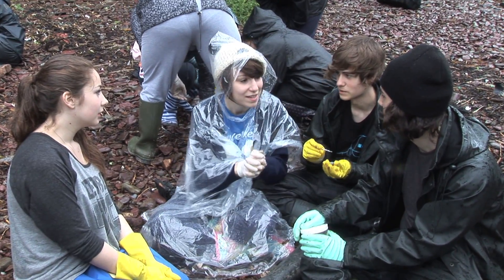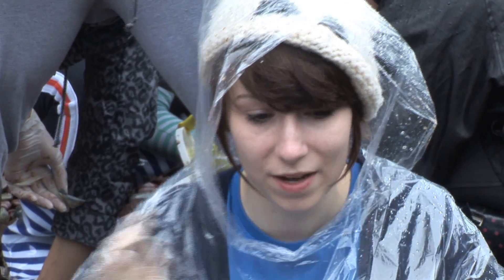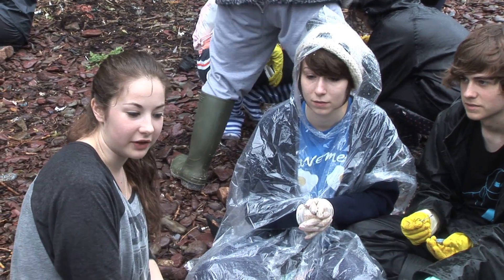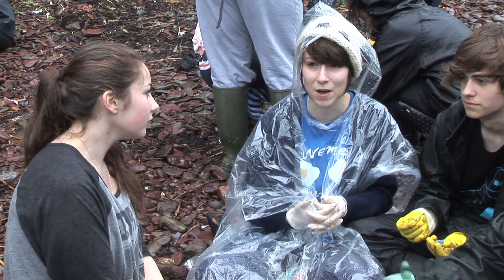We're catching these sandhoppers, and then we've got to paint them and then we're releasing them back. And later on we're going to come back and see how many we recaptured that have the paint on. It's more hands-on, which I think is really useful so you can apply what you're learning. And you remember it better as well when you're out here.